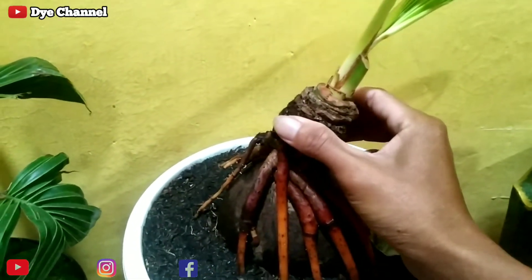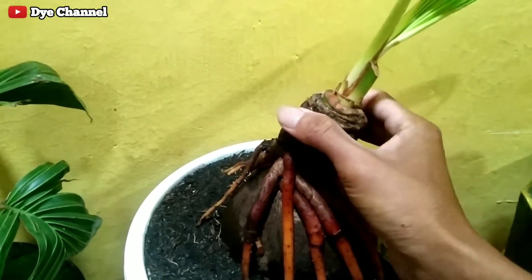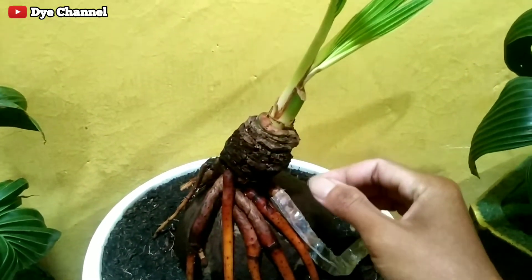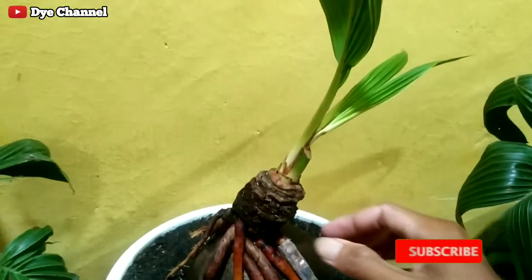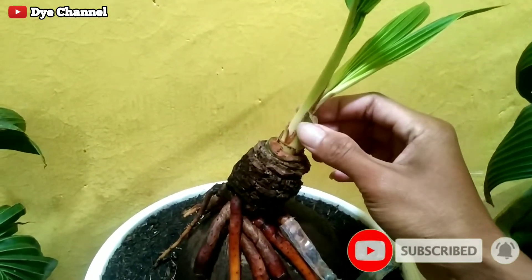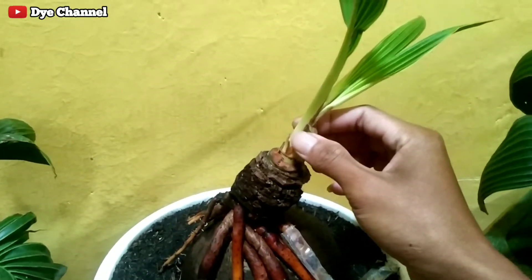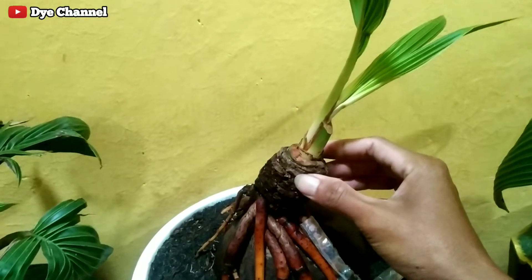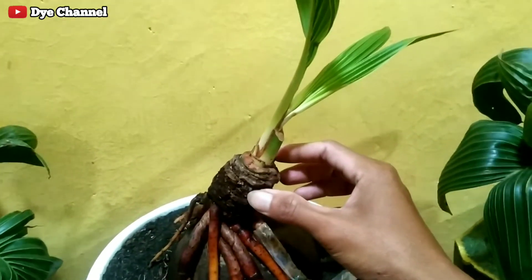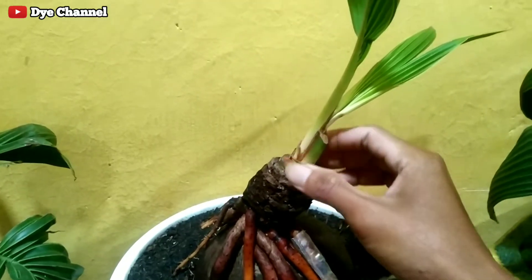Nah, jadi seperti ini ya perkembangannya teman-teman. Untuk yang baru bergabung di channel ini, jangan lupa tekan tombol subscribe-nya ya, dan aktifkan tombol loncengnya juga supaya saya lebih bersemangat lagi untuk membuat video-video selanjutnya. Dan yang suka sama videonya, tekan like-nya. Dan jangan lupa share juga ke media sosial teman-teman supaya bermanfaat dan kita saling berbagi.